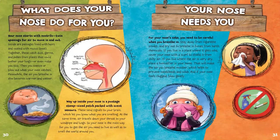What does your nose do for you? Your nose starts with nostrils — twin openings for air to move in and out. Inside are passages lined with hairs and coated with mucus. Together, these catch dust, germs, and pollen from plants that could bother your lungs or even make you sick. Then you sneeze or blow out what your nose catches.